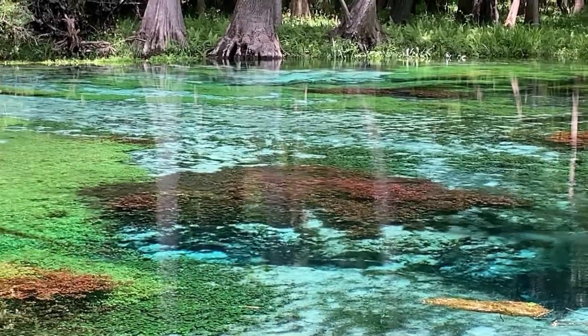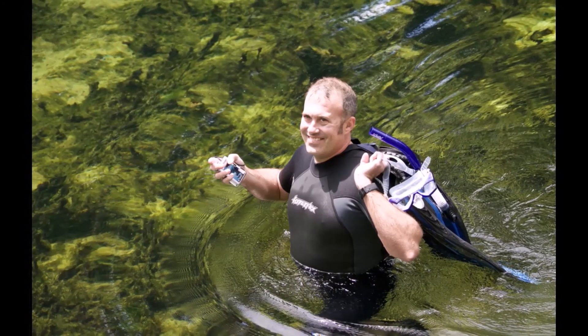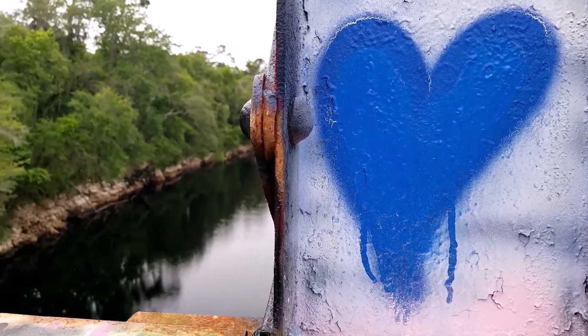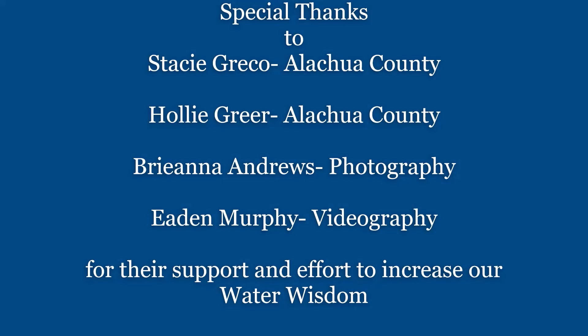But the first step of recovery depends on us. I'm Luke, and I hope you learned something about springs protection and that each one of us has a part to play in the conservation and protection of these wonderful and beautiful natural water resources. Thank you.